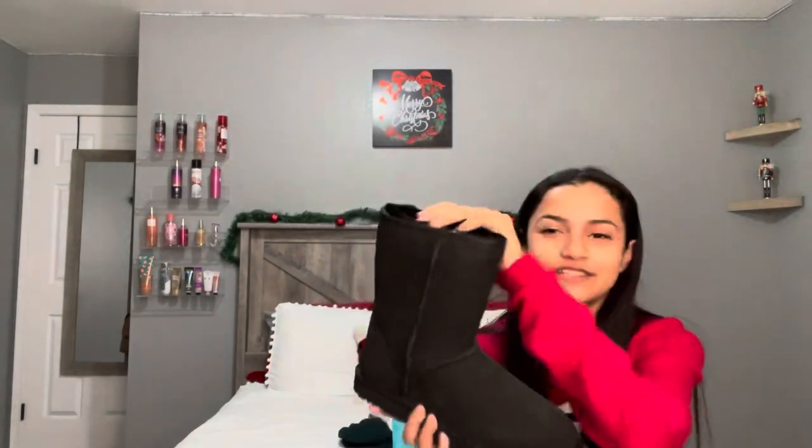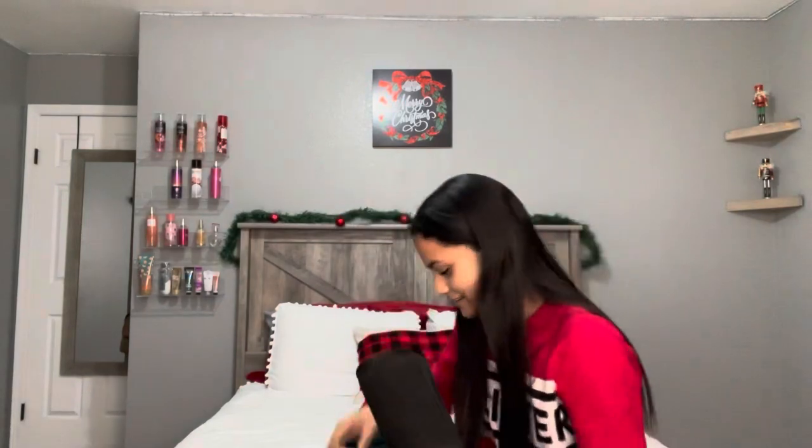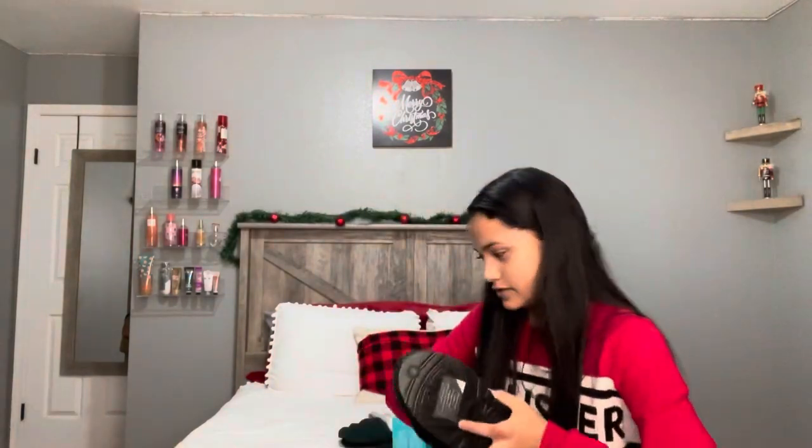And then I have these black UGGs — they're super cute. I already have UGGs but they're brown with little bows on the back. I really wanted the all-black ones because sometimes my brown UGGs don't match my outfits. All black is a very versatile color. These aren't the tall ones either, so they're super cute and I really like them.